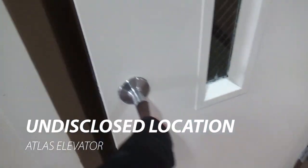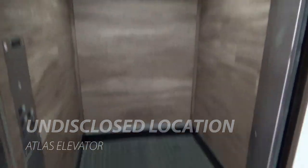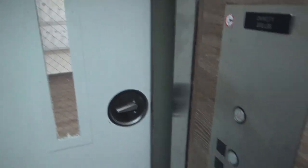Another interior elevator. They redid the cab on this one. Oh, this looks nice. Yeah, this looks nice. I like this one.